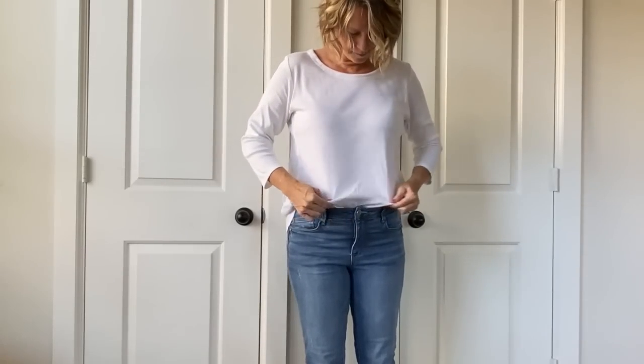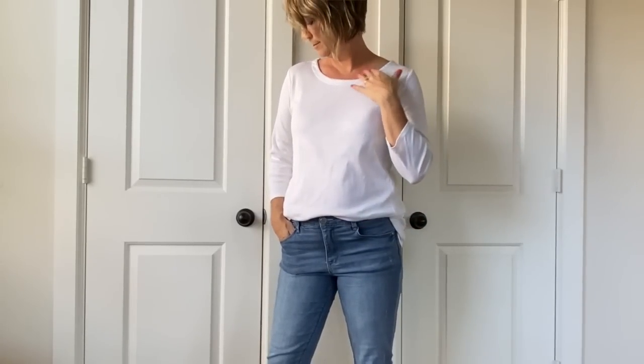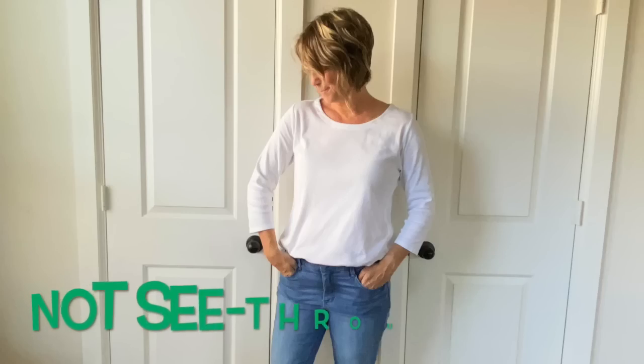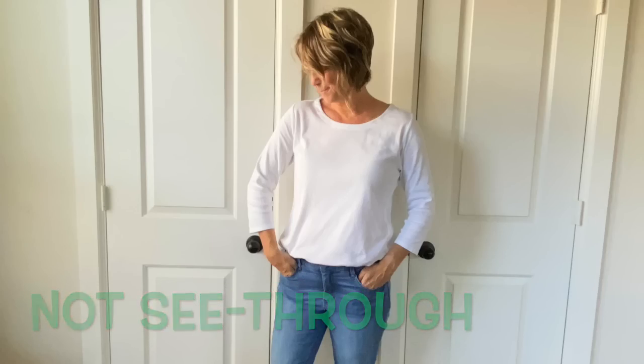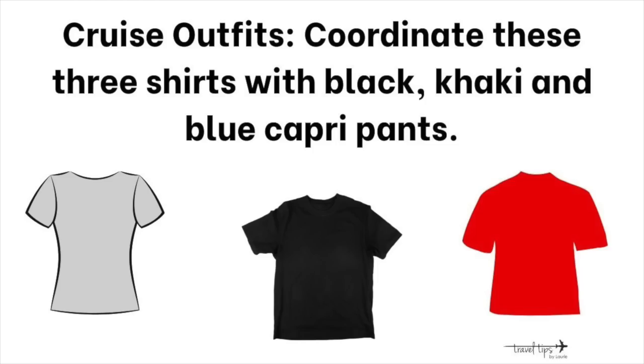In my other video about what not to wear on an airplane, I say do not wear a white shirt, but I would pack it to wear on vacation a couple of times. I got this white shirt because of how it skims my body correctly — it's easy to tuck in and not see-through. I'm a size 10 and 5'8" and this is a size medium. For my mother-in-law's river cruise, she packed three solid tops — red, light gray, and black — coordinated with three bottoms in black, khaki, and blue.